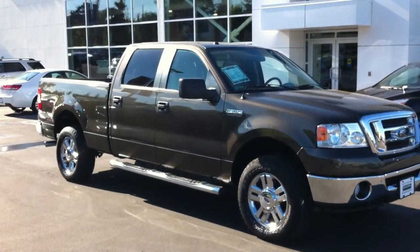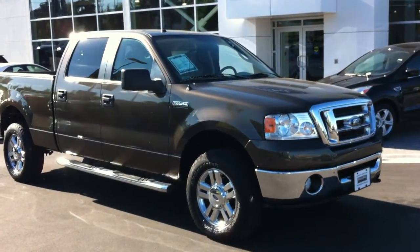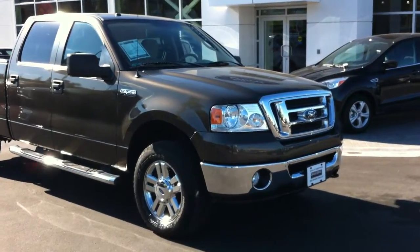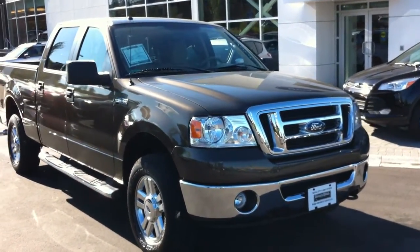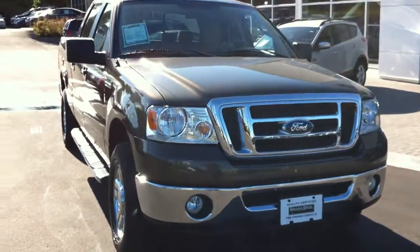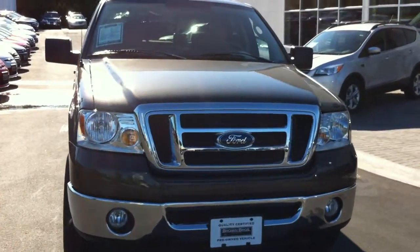2008 F-150 Crew Cab XLT 4x4, 42,725 km on it, 5.4 liter V8. You can see it's got the step bars.